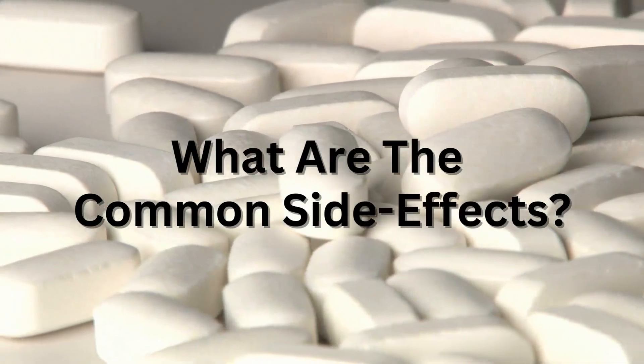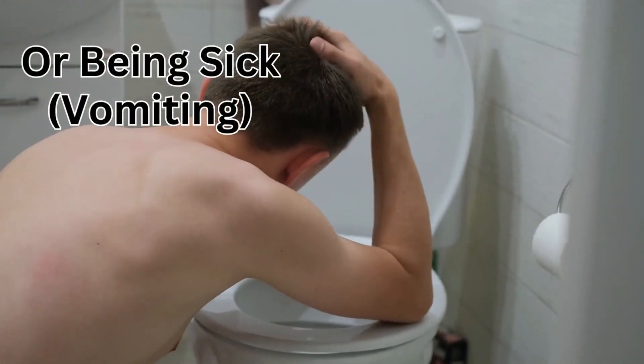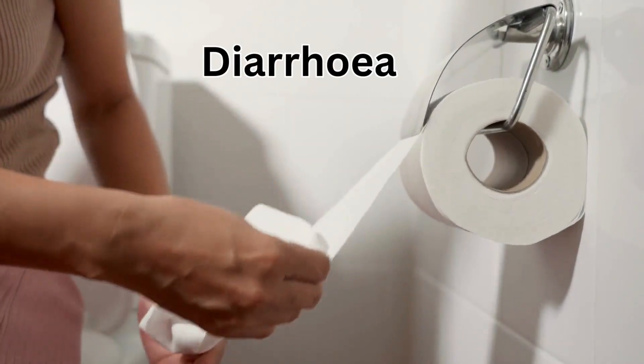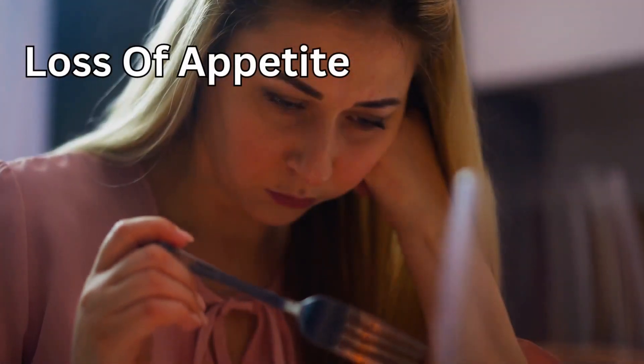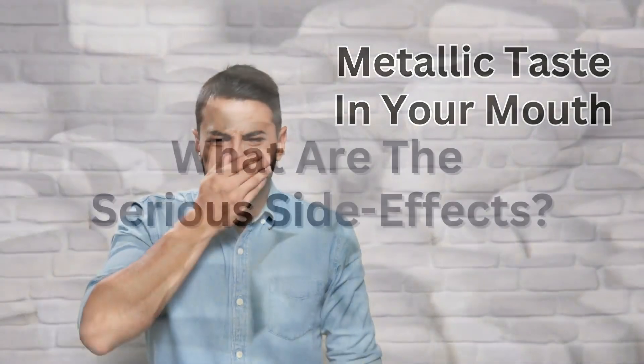The common side effects of metformin include feeling sick or being sick, diarrhoea, stomach ache, loss of appetite, and a metallic taste in your mouth.